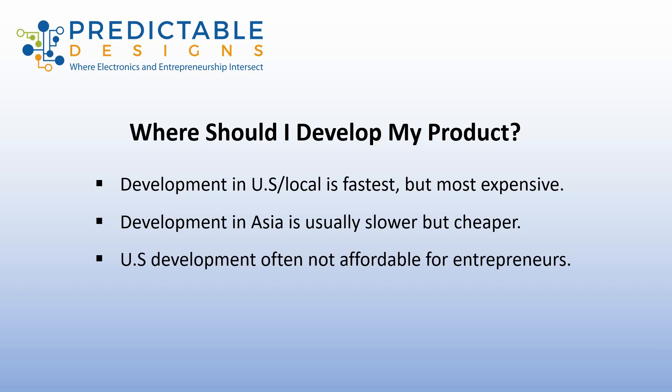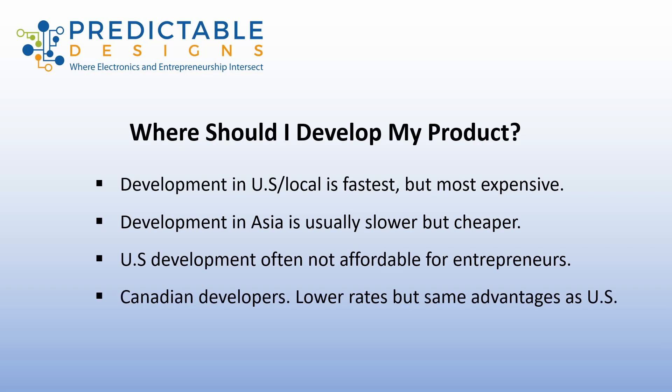However, U.S. development is often just not an affordable option for entrepreneurs with limited budgets. So in those cases, one option you may consider is using Canadian developers. By hiring developers in Canada, you will typically get a significantly lower rate than you will with a U.S. developer, but you still have most of the same advantages. The shipping delays and time difference is much smaller, so going with Canadian developers tends to be pretty equivalent to going with U.S. developers.